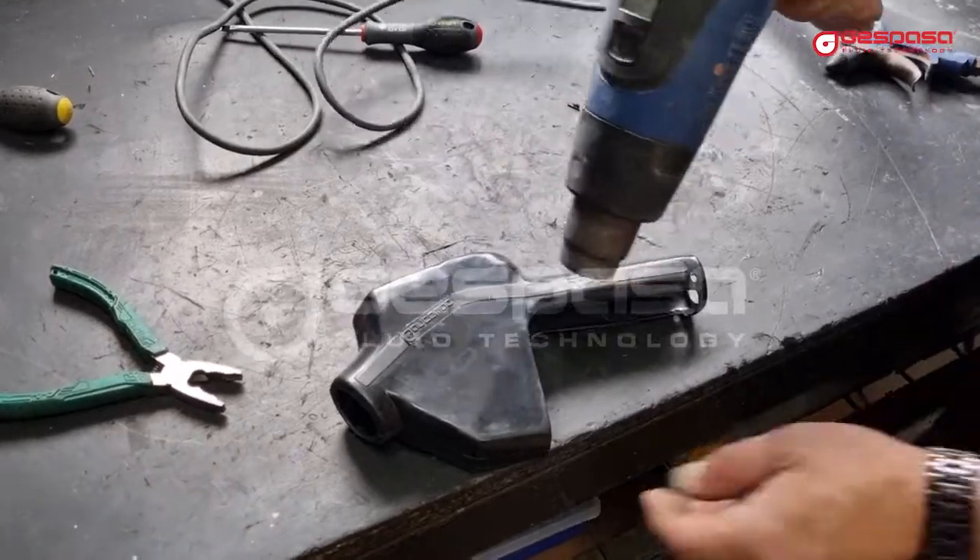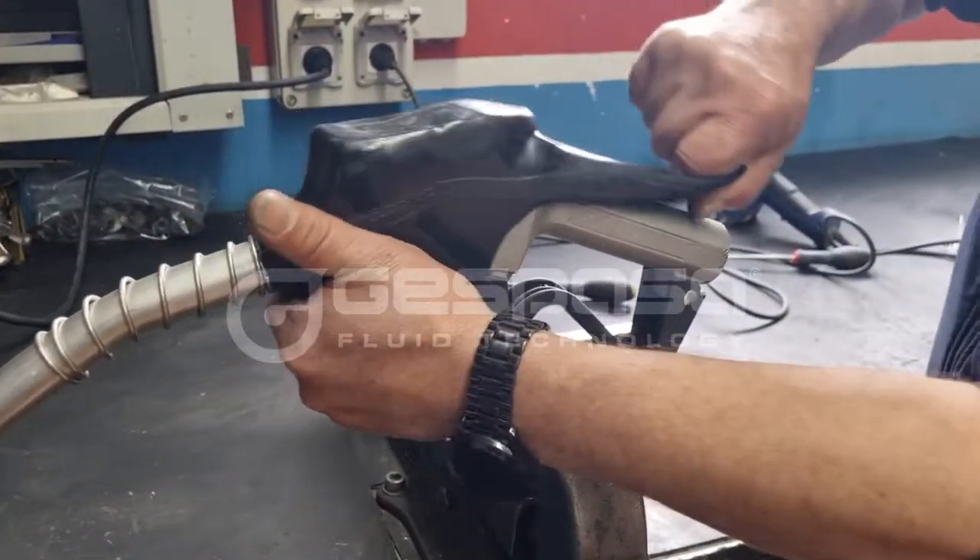We reassemble it again. We will heat the cover and put it back. The fuel nozzle is now ready to work again.